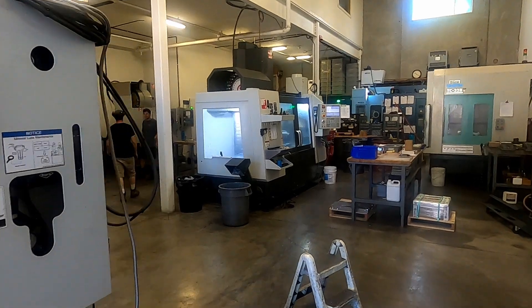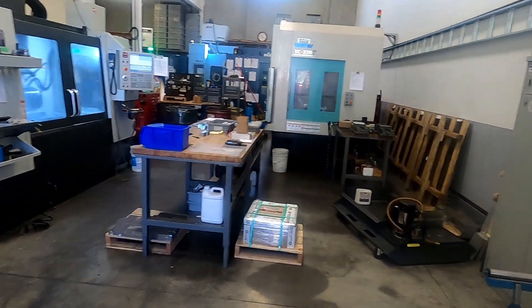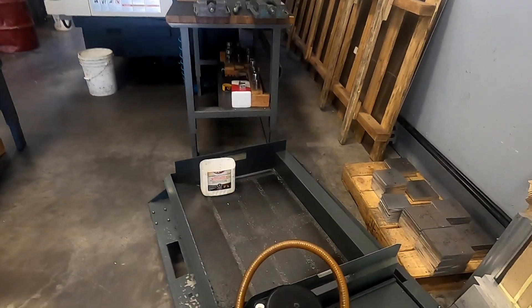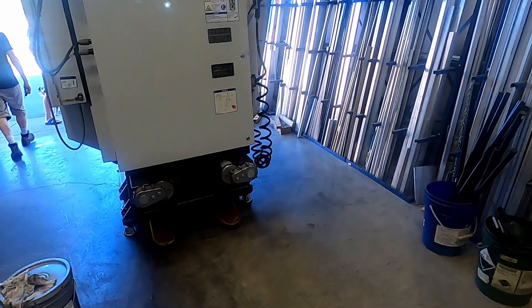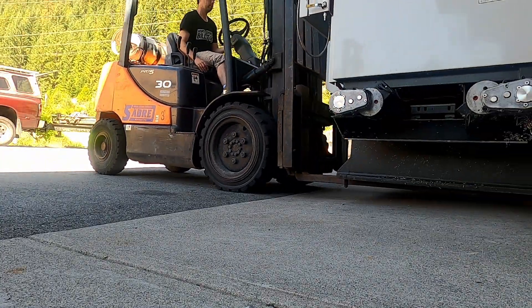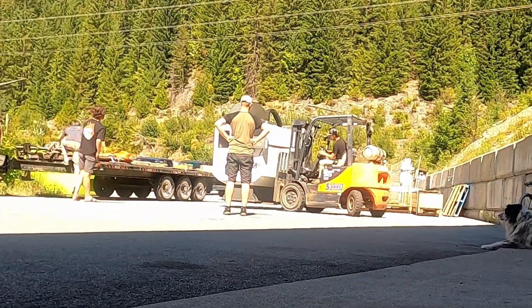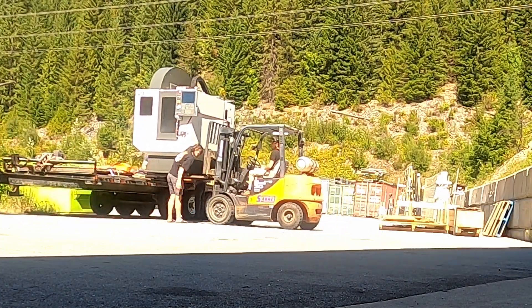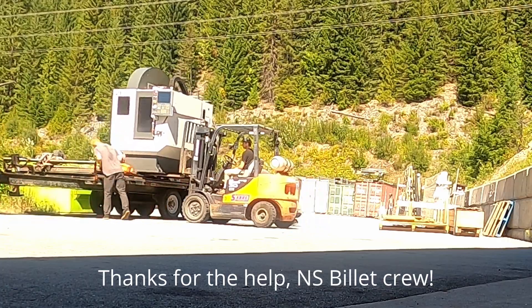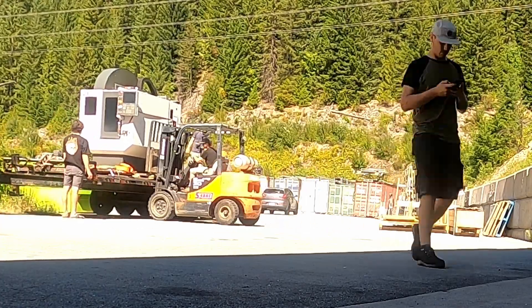Here is North Shore Billet for those who haven't seen the shop — all kinds of CNC machines, a big nice one in the back. This is the coolant tank for the DT1. There's so much to learn — super exciting.